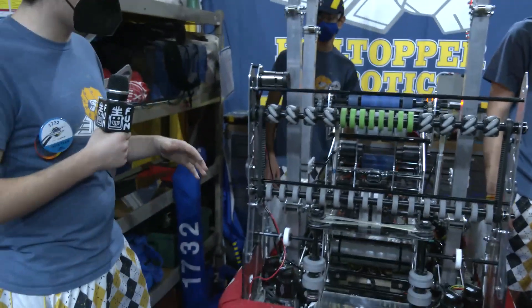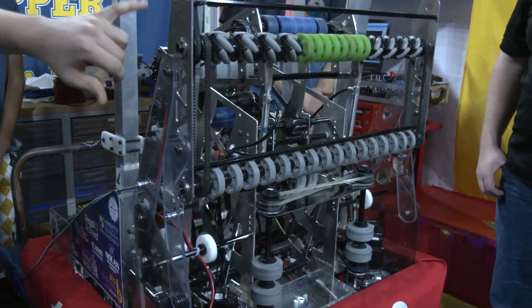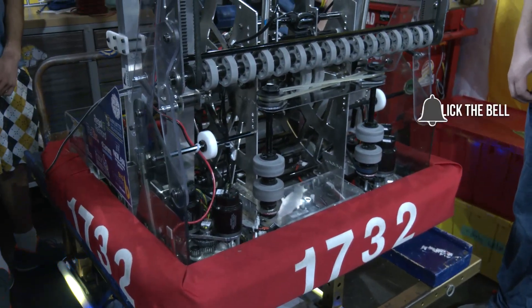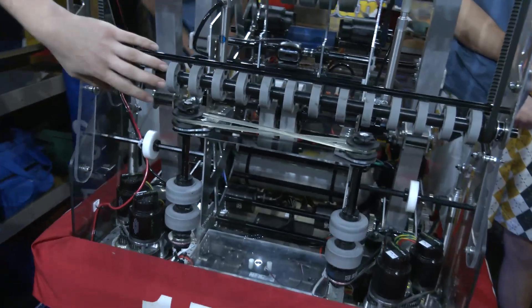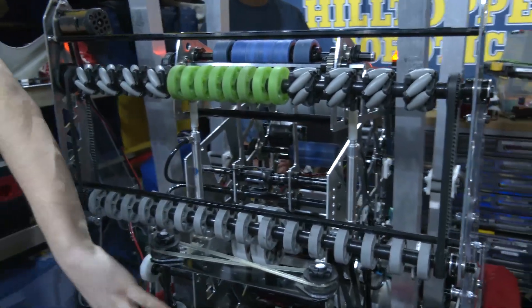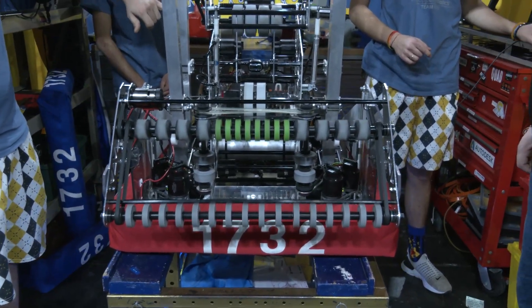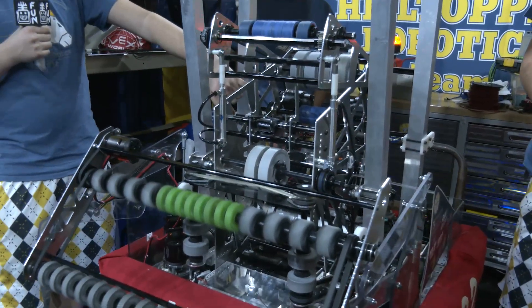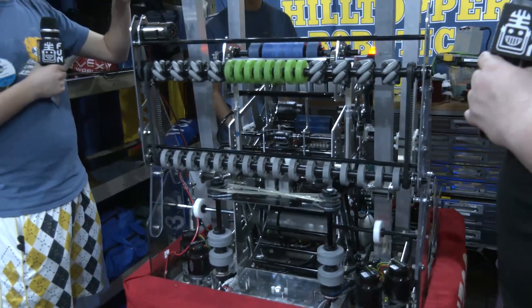Going over a couple of the big things: we have polycarb side plates and a metal side plate on the intake. That gives us the flexibility and rigidity we need to take hits, but also be strong and consistent with the way we're intaking the balls. We also have compliant wheels that allow a very nice, smooth intake motion. The mecanums help center the balls and feed them into our centering wheels, which take it up through our S-curve into the indexer wheel. That indexer wheel keeps the ball spinning on the feeder wheel, which then throws it up into the shooter.